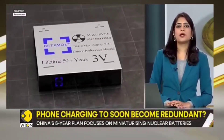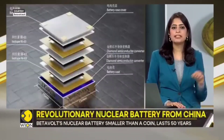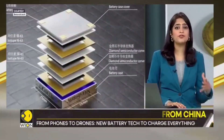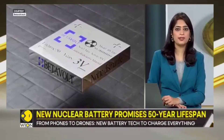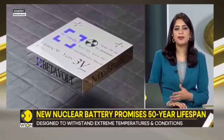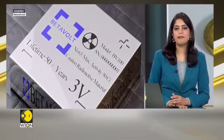Mass production awaits the completion of testing and the necessary clearances. But if Beta Volt delivers on its promises, this could be a major leap in energy technology — and for all of us tired of constantly charging our phones, it might just be the future we've been waiting for.